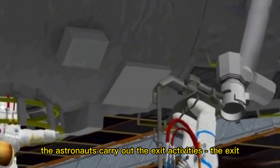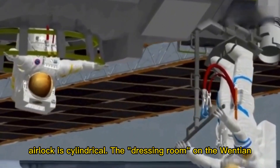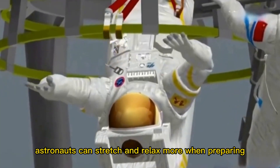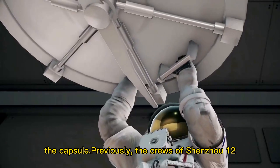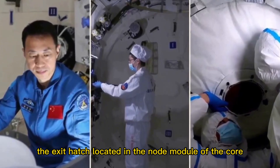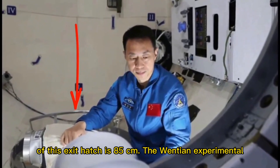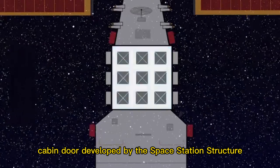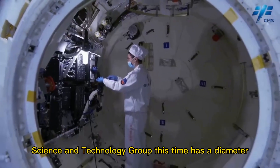The exit airlock used as a dressing room when astronauts carry out exit activities is cylindrical. The dressing room on the Wentian experimental module has a larger space, and astronauts can stretch and relax more when preparing to exit and upon returning. Previously, the crews of Shenzhou-12 and Shenzhou-13 performed exit missions through the exit hatch located in the node module of the core module, which had a hatch diameter of 85 centimeters. The new Wentian experimental cabin door, developed by the 5th Academy of Aerospace Science and Technology Group, has a diameter of 1 meter.